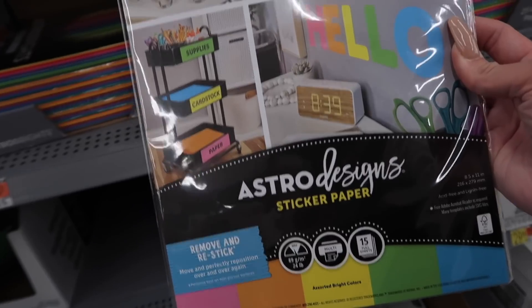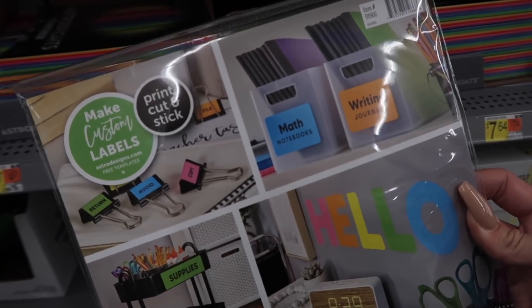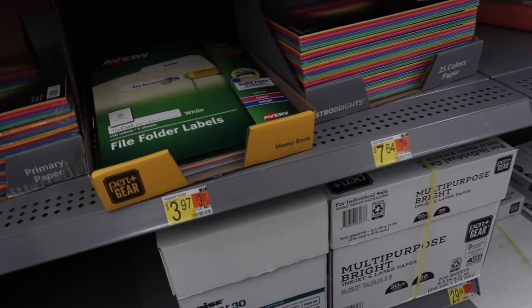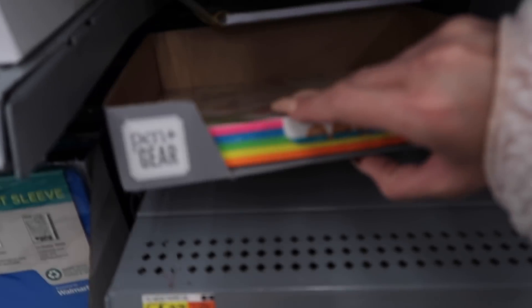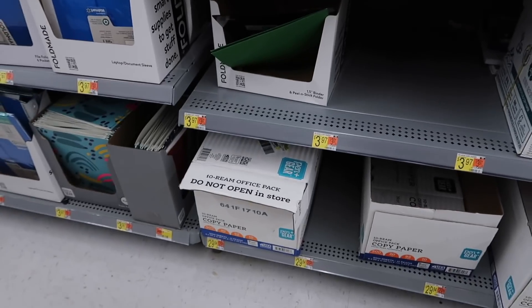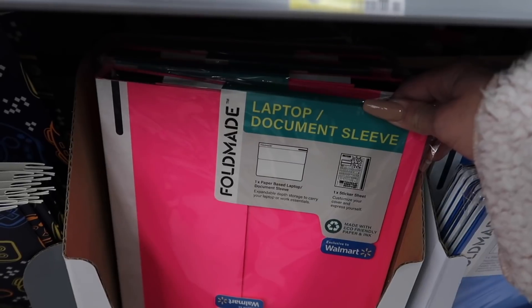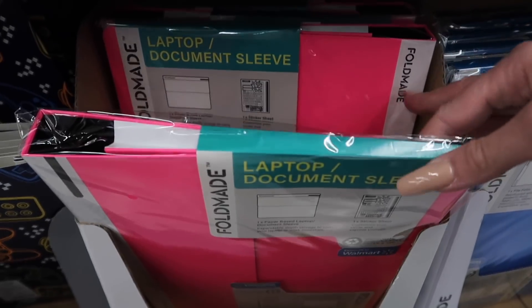Maya said she wants stickers and is just getting all plain black folders — you can make custom labels and put cute stickers on them. I think in the planner aisle you'll find those stickers. And I saw this — it's like a laptop document sleeve. I've never seen this before but I think it's cool. Exclusive to Walmart, so it's only found here. So we're looking for two dry erase markers, a three-pack of large glue sticks, one pair of child scissors, and three number-two pencils.